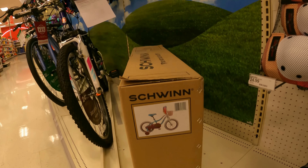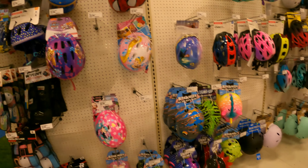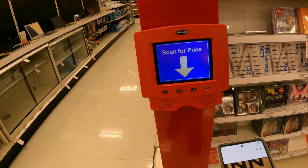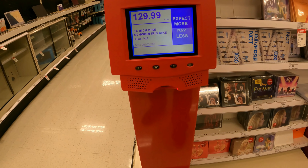And then we'll go check out. Anything over here in helmets? Not seeing anything in helmets. Let's go scan it — let's see what that bike's worth. Full price.